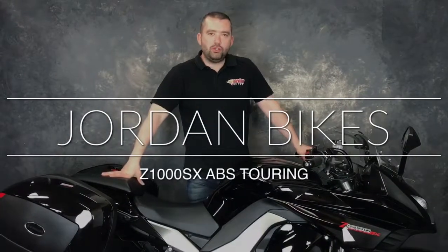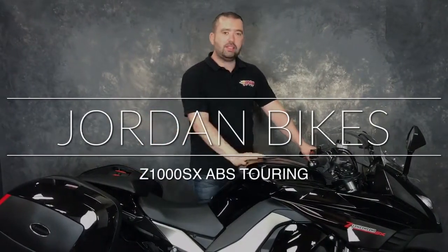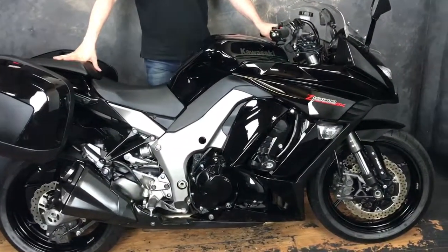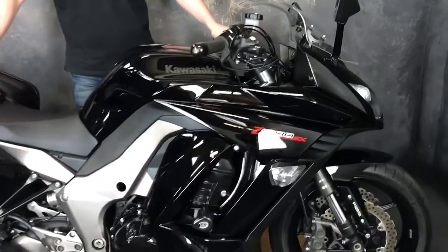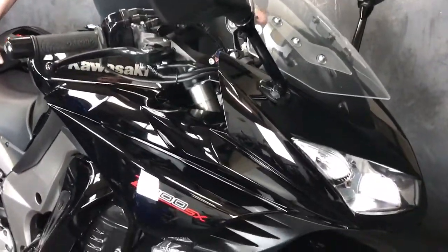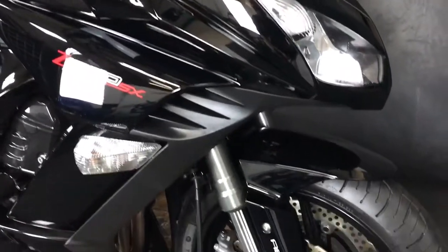Hey everyone, good morning guys, it's Wolf from Jordan Bikes. Today I have to sell this Kawasaki Z1000 SX — it's the ABS model, it's a 2012 and a 12 plate, it's only done 13,657 miles. This was previously serviced and sold by ourselves.